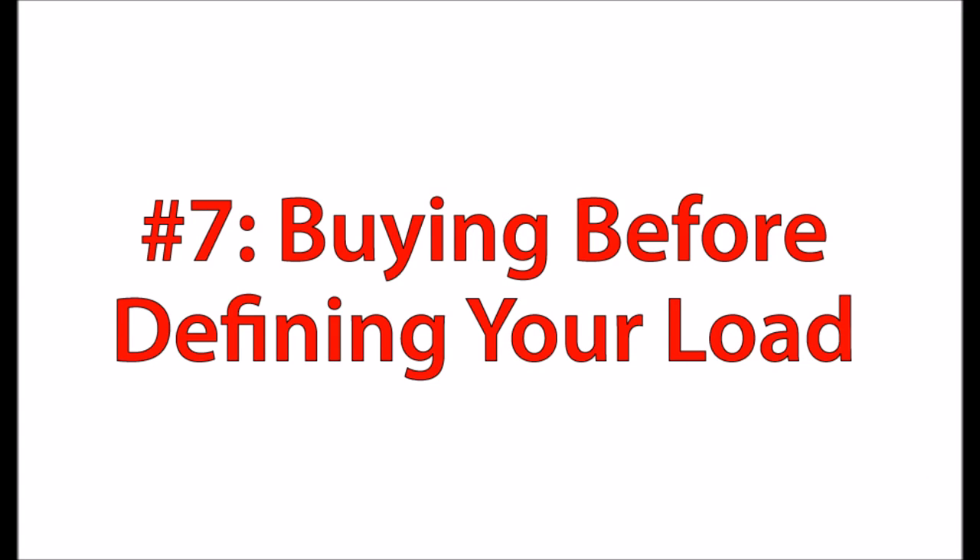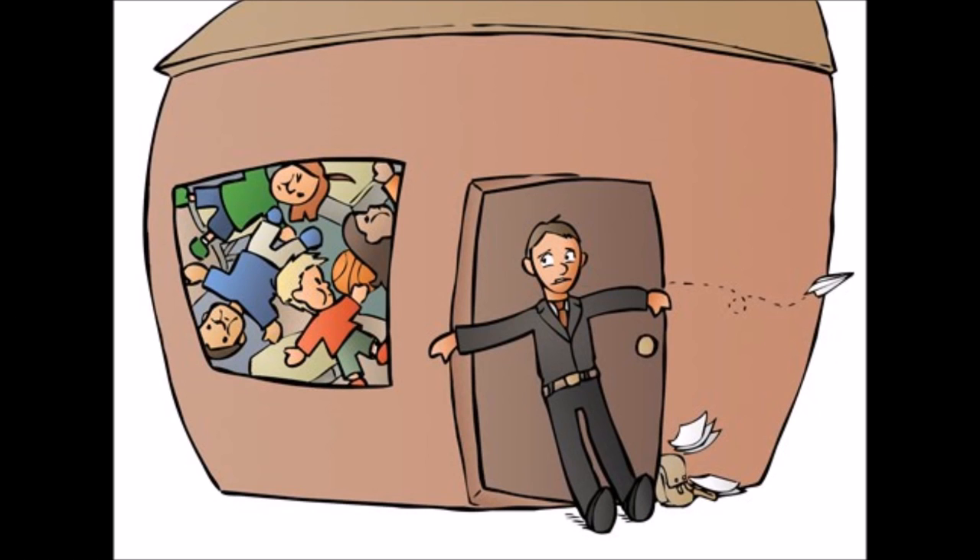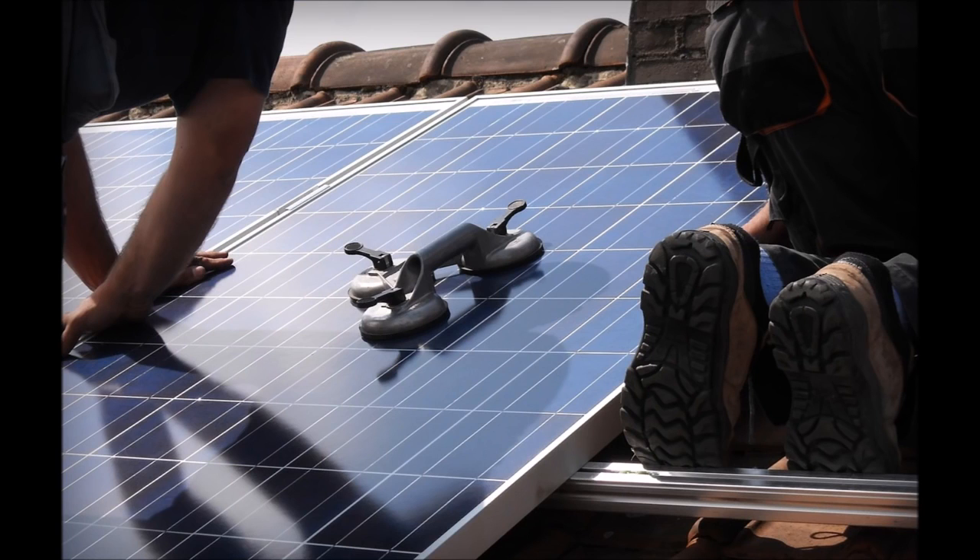Finally, number seven is buying before defining your load — and this is one I made myself. It's buying a solar panel system before having any clue what you want to do with it. That's a little like buying a house without knowing who's going to live there and what your needs are. A lot of this just comes down to patience: know what you're doing, do the research, cover all the angles, ask people who have done this before, and decide what you want out of the system before you buy. Luckily it worked out for me, but some people may not be so fortunate.